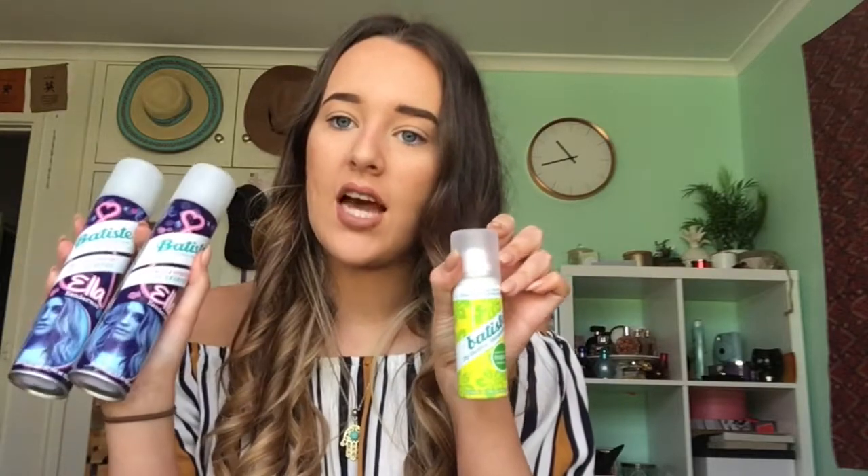It's a pack of Batiste dry shampoo. These two are the Ella Henderson edition and this one's just the original tropical one — it's the mini travel size. I love Batiste dry shampoo. I'm pretty lazy when it comes to washing my hair. Also I had it dyed at the ends, so if I wash it all the time it does a lot of damage. This is really good to put in my roots and I can literally go days without washing my hair. It's actually good for you not to wash your hair all the time.